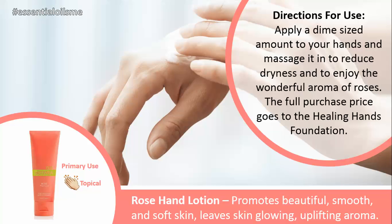The directions for use are just applying a dime-size amount to your hands and massaging it in to reduce any dryness throughout the day, or even after a shower or bath. And you can enjoy, while you're doing that, the wonderful aroma of roses.